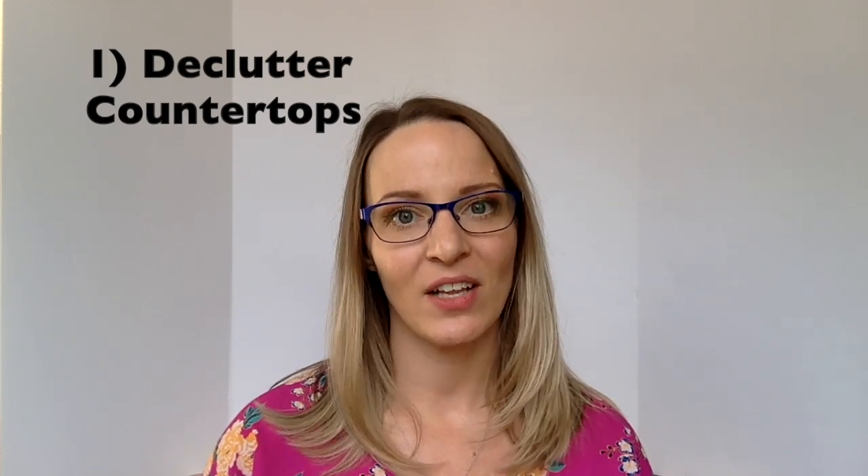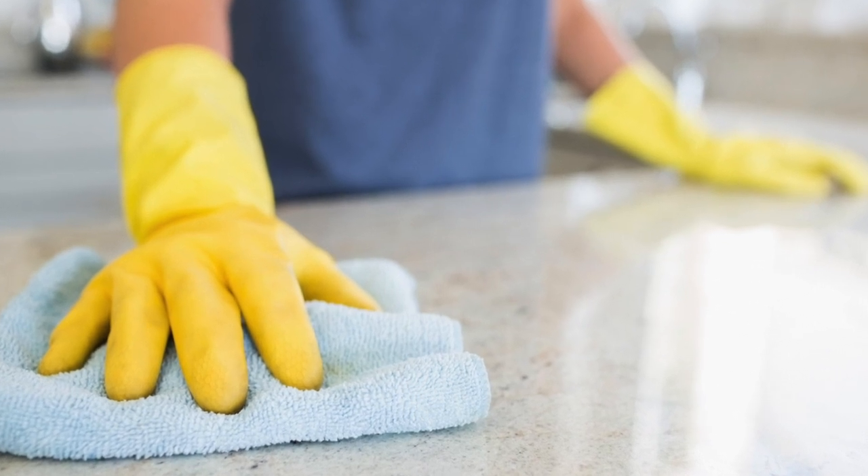First, you want to declutter your counters. A clean space helps potential buyers to imagine their stuff in that space.